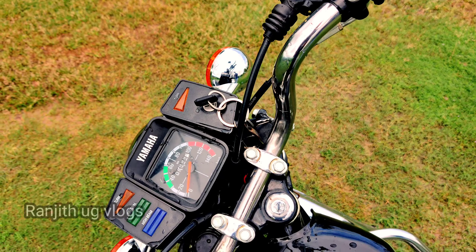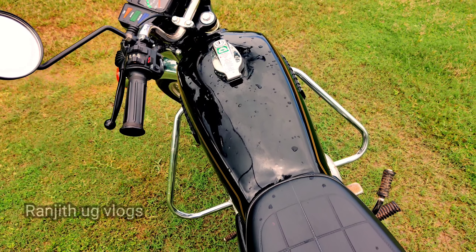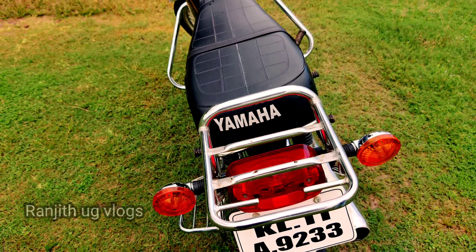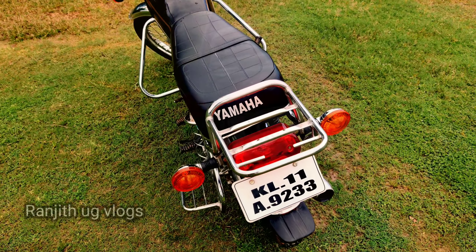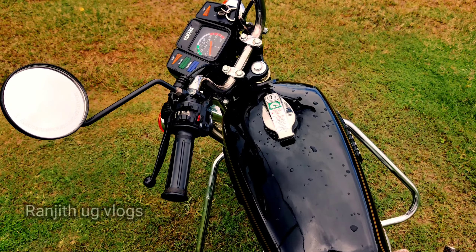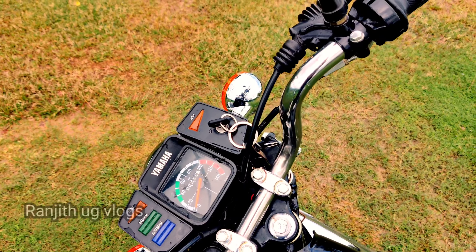That is the Rx Central. In the name of the MHA, the MHA is a brand. The MHA has not been manufactured in the 100cc. The MHA has been launched in the 100cc bike. At that moment, the Rx Central is launched. The CKD pack was unboxed and assembled in the Rxsundra.